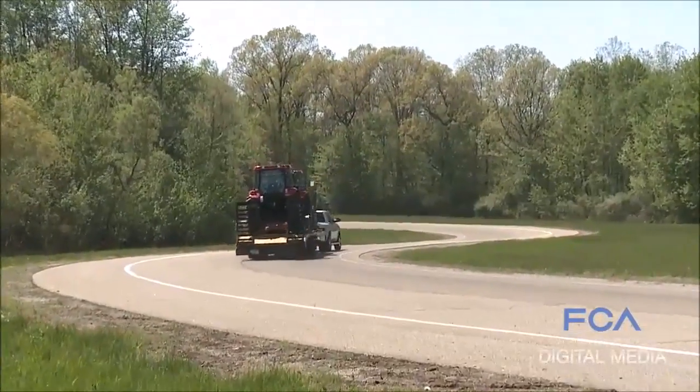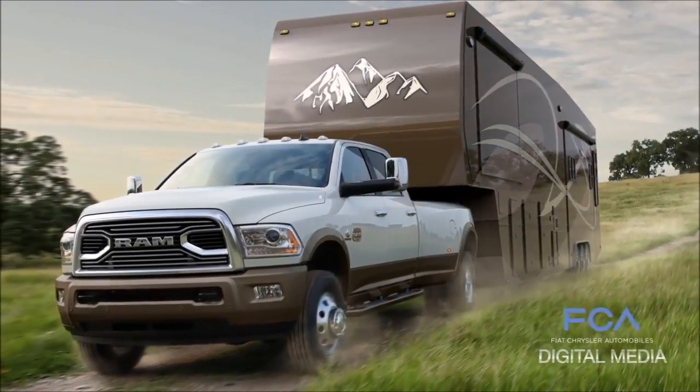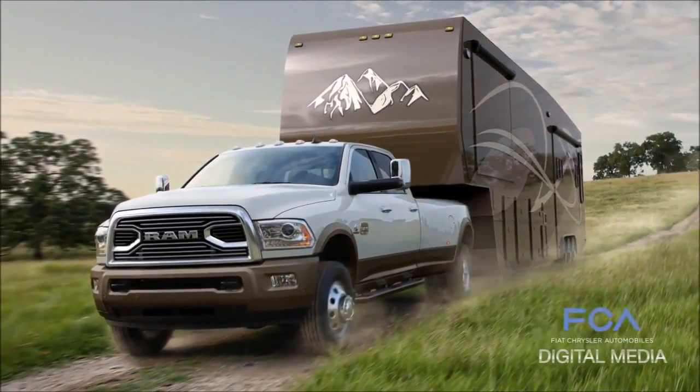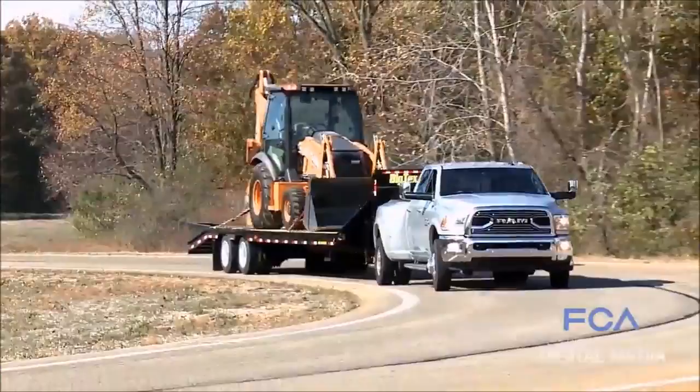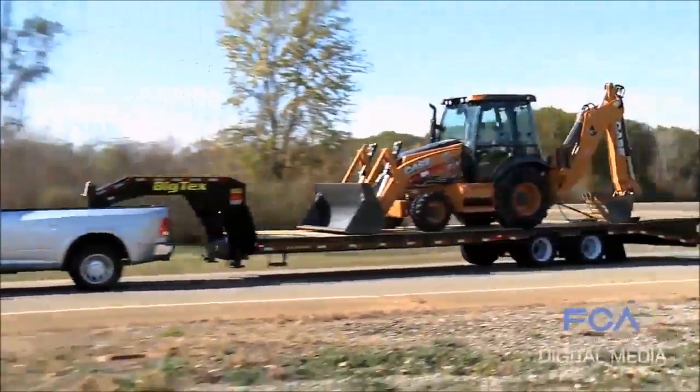The 3500 Ram will provide best-in-class fifth-wheel towing of 30,000 pounds, and if you have a gooseneck hitch it's 31,210 pounds — that's an incredible trailer.